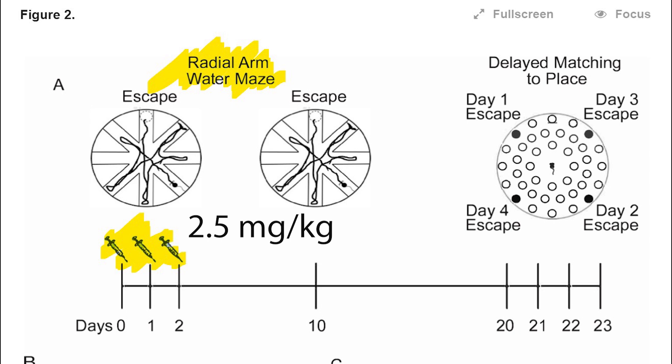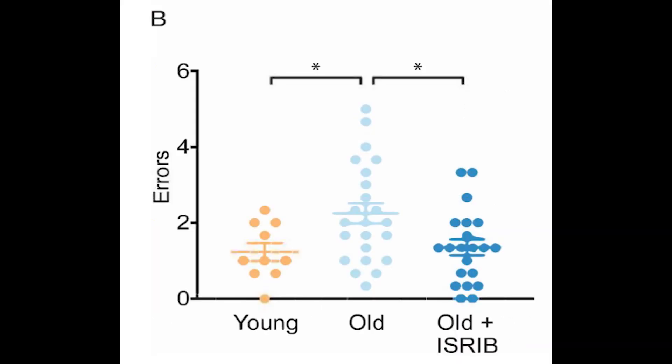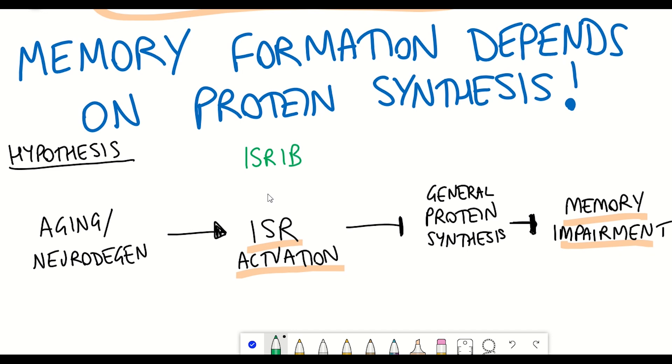They timed this with the learning phase of a so-called radial arm water maze — effectively training mice to escape from a watery maze by finding a hidden platform, which is generally harder for older animals to learn. A week after the older male mice were given ISRIB, they were able to accomplish the task as well as the youthful mice, as can be seen in the figure, where young mice and old mice treated with ISRIB had fewer errors. The data suggests that even a brief treatment of ISRIB can rescue age-induced spatial learning and memory deficits, suggesting a role for the integrated stress response in long-term memory dysfunction.